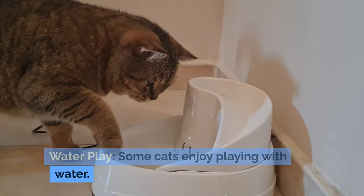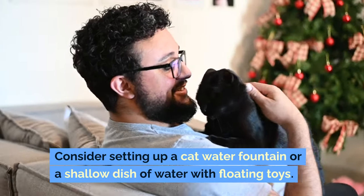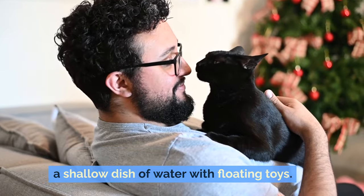Water play: some cats enjoy playing with water. Consider setting up a cat water fountain or a shallow dish of water with floating toys.